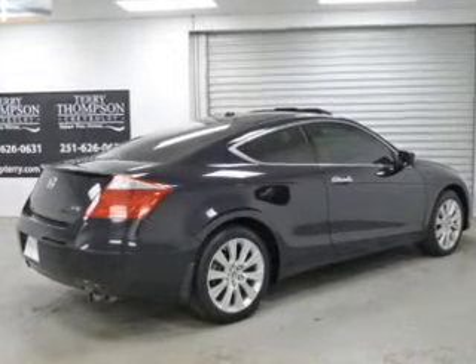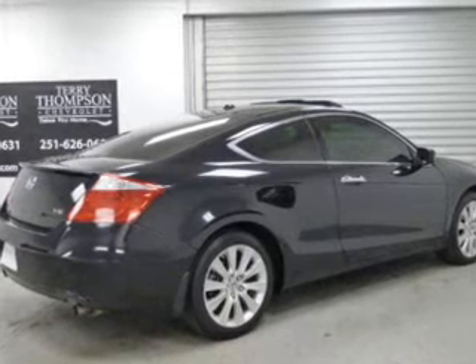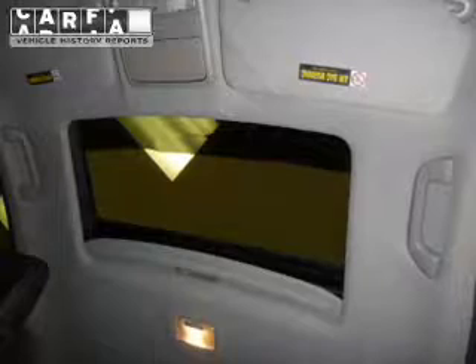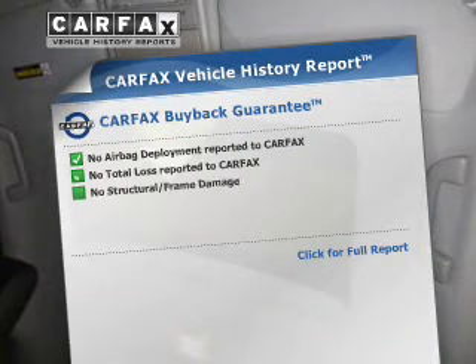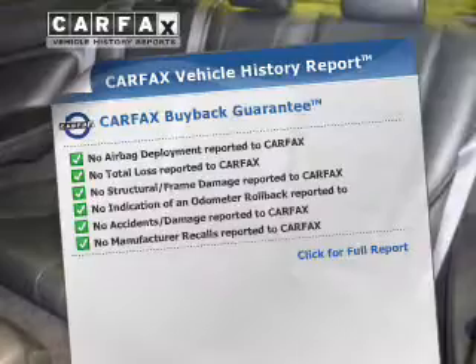The powertrain includes front-wheel drive with a solid six-cylinder engine that responds smoothly to its five-speed automatic transmission. Find your way easily with the included navigation system. You will appreciate the safety feature of anti-lock brakes. Let the outside in with a power sunroof. This vehicle comes with a Carfax report, which reduces your buying risk by providing the vehicle's history before you purchase.